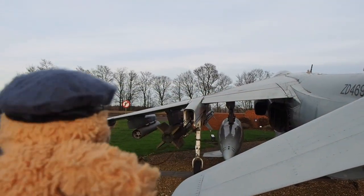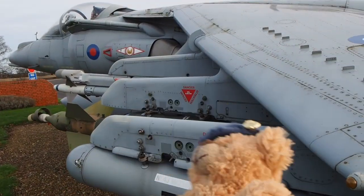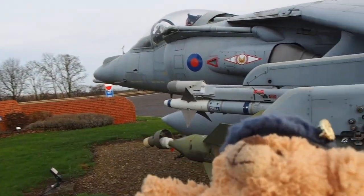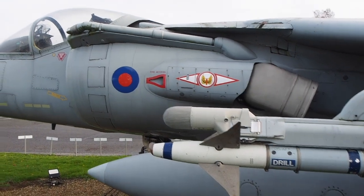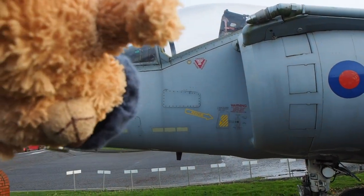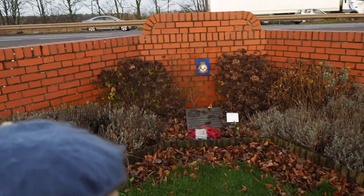So much history — serving in Iraq, the Falklands War, pretty much everywhere. I remember seeing a Sea Harrier at the Royal Navy base in Portland when I was only ten, and it was amazing. It's a much missed and much loved British jet.